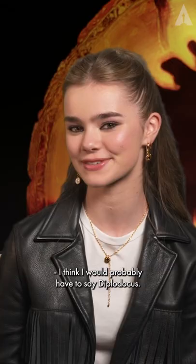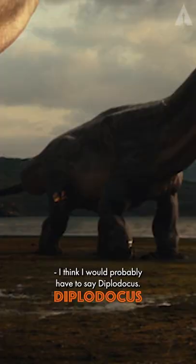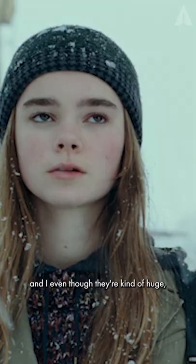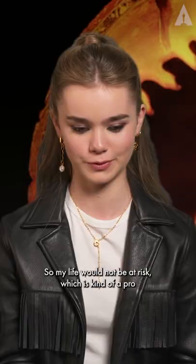I think I would probably have to say Diplodocus. They're like the tall one with the big neck. They seem so friendly, and even though they're kind of huge, I don't think they'd eat me because they're herbivores — so my life would not be at risk, which is kind of a pro if you're going to adopt a dinosaur.